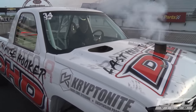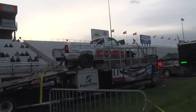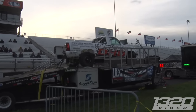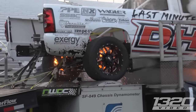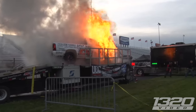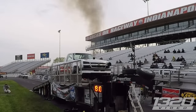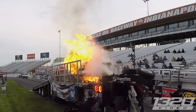Good luck, bud. Holy sh**. Holy sh**. Ohhhhhhh.